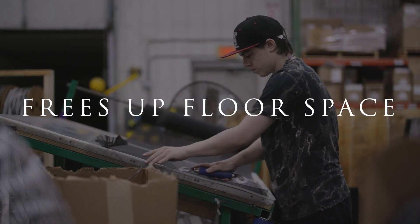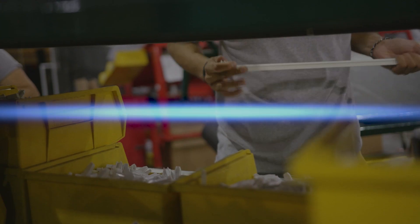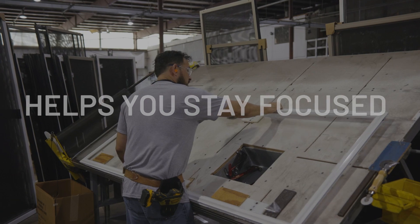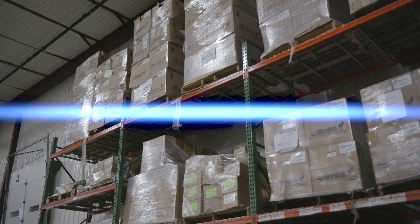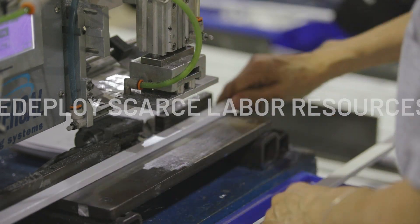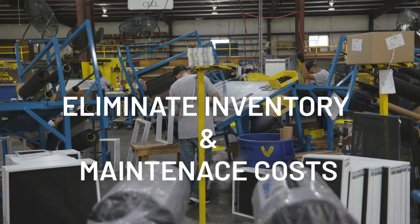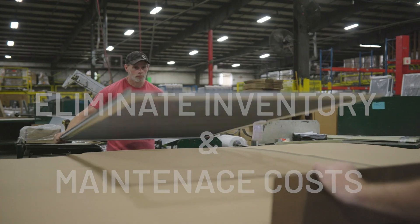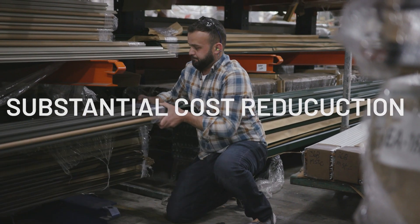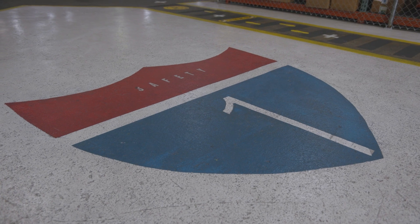Outsourcing screen production frees up valuable floor space that can be used for more profitable product lines. Outsourcing allows you to focus your capital on your core business — window and door manufacturing. Outsourcing screen production gives your production team more time to build your most profitable products, windows and doors. With outsourced screen production, you'll eliminate time-consuming inventory management and maintenance.